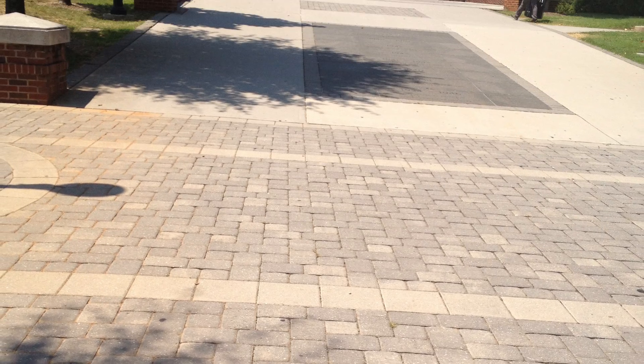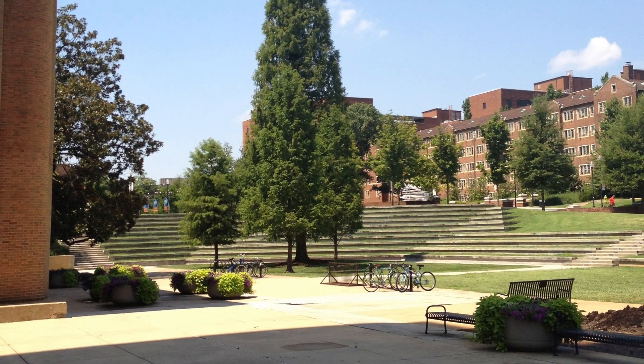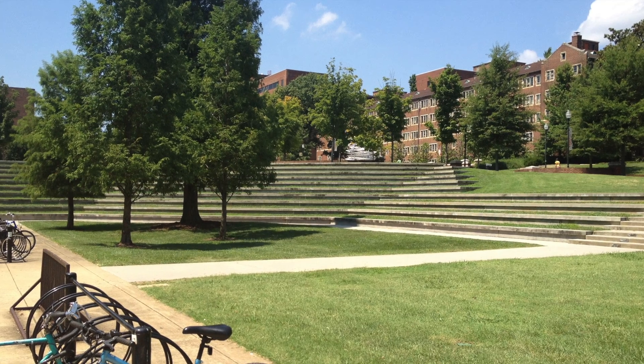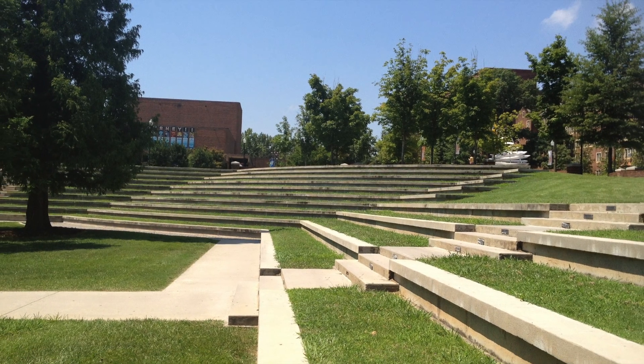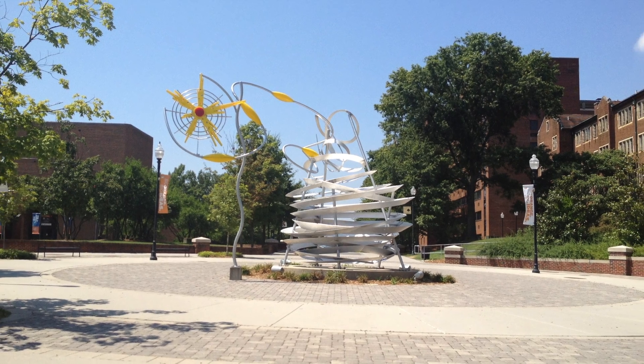The amphitheater, located next to Pedestrian Walkway, is a great place to relax or study after a long day of classes. I don't know what that thing is, but it sure looks cool.